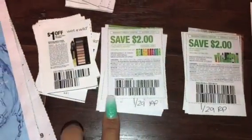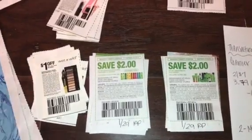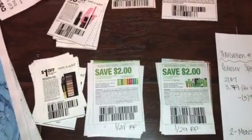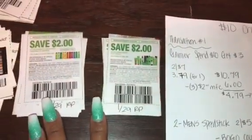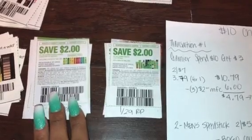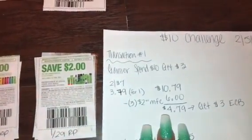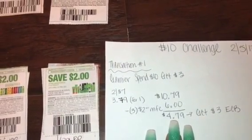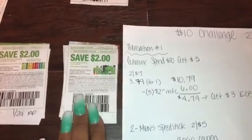The coupons are going to be in the Red Plum — I think it's $1.29 — and these came out last week. So the deal is: you purchase three of them, your total is going to come out to $10.79. You're going to use three coupons — either three of the $2 off shampoo and conditioner, three of the $2 off stylers, or mix and match. Your out-of-pocket is going to be $4.79, and then you're going to get back a $3 extra buck, so it's going to be $1.79 for all three items, which comes out to about $0.59 per item.